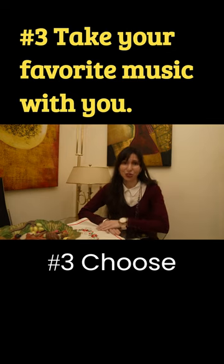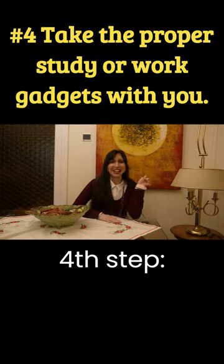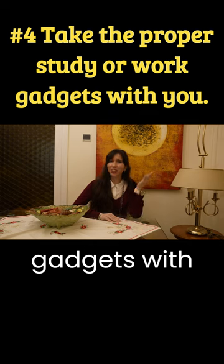Number three: choose your favorite music to bring with you. Fourth step: take the proper study or work gadgets with you.